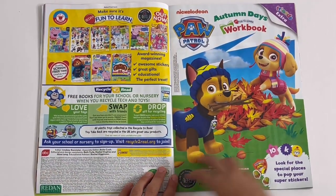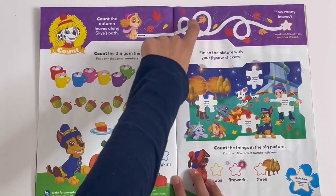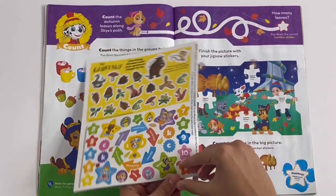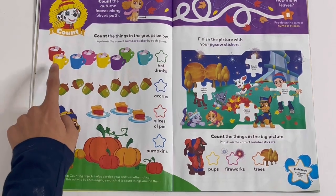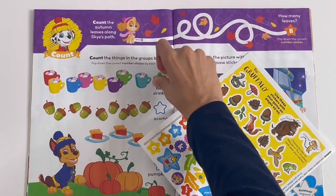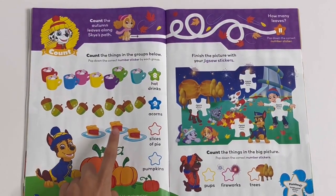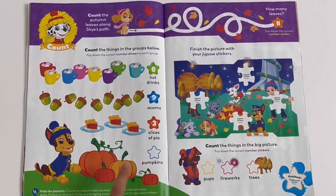Now we're getting into the Paw Patrol autumn days workbook. First we've got some counting - count the autumn leaves along Sky's trail. Let's trace the trail first and then we'll count the leaves: one, two, three, four, five, six, seven, eight, nine, ten, eleven leaves. Count the things in the groups below: one, two, three, four, five, six, seven, eight - eight hot drinks. One, two, three, four, five, six, seven, eight, nine - nine acorns. Slices of pie: one, two, three. And the last one: one, two, three, four - four pumpkins.